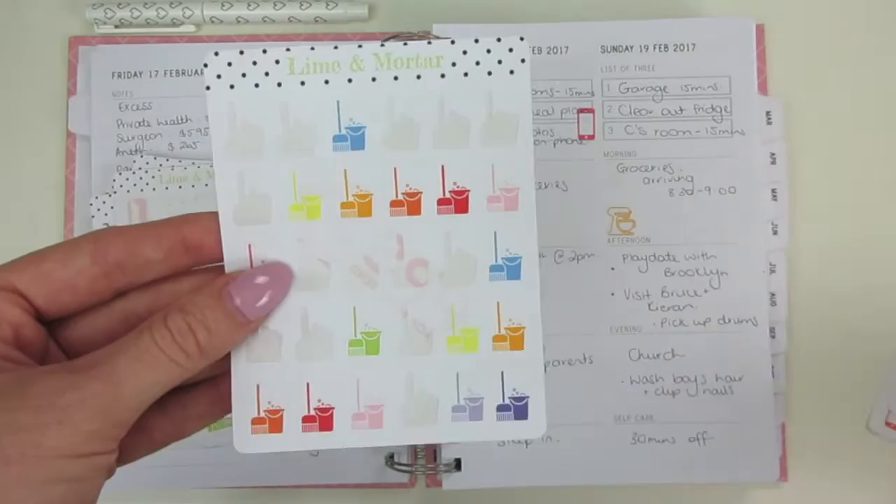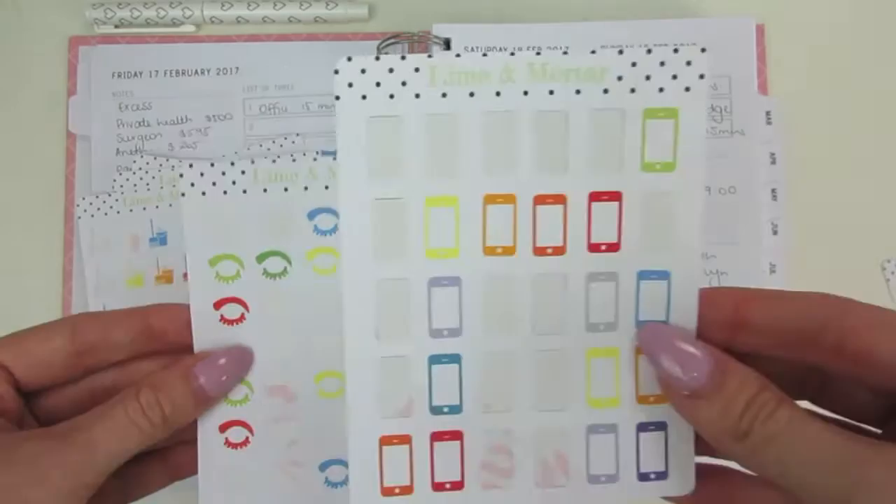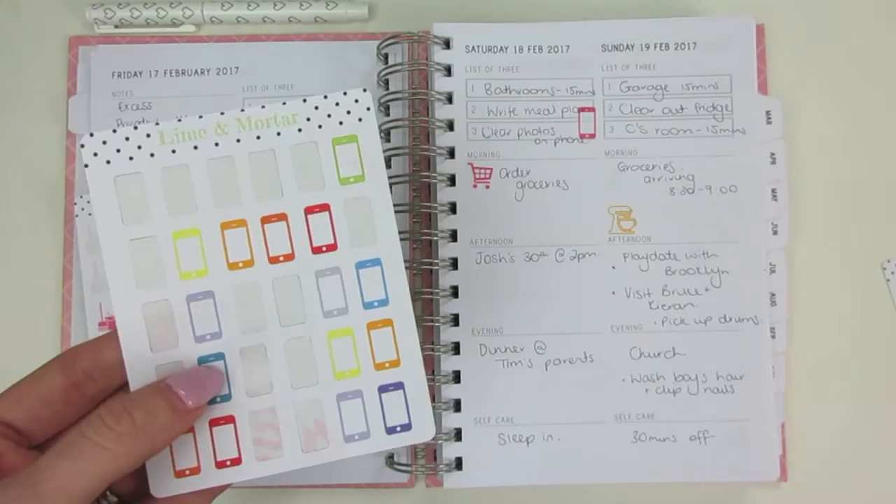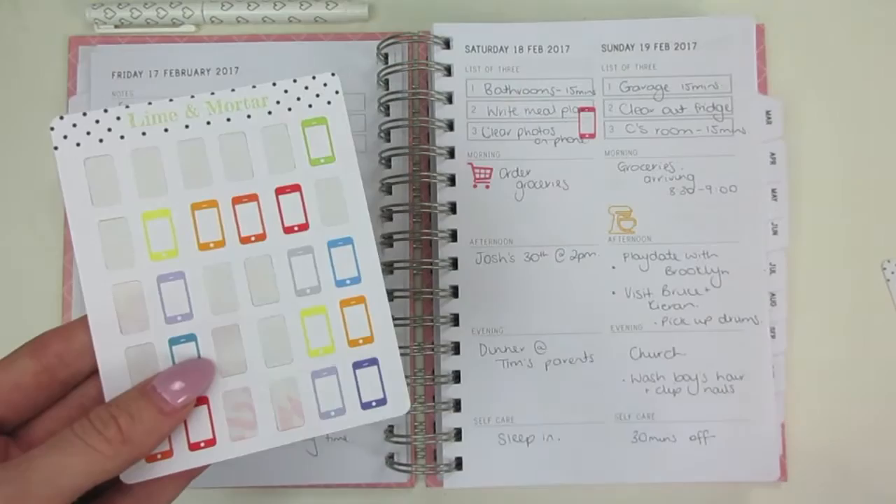These are for my lashes. And this one — which you can actually see on that page there — on a Saturday I just have a reminder to clear any photos on my phone. I take hundreds of photos every week, and I go through and delete the ones I won't be keeping. Normally I take five or six photos of the same thing, so I just choose my favourite and I do that on a Saturday. But you could use the phone sticker for all sorts of things.